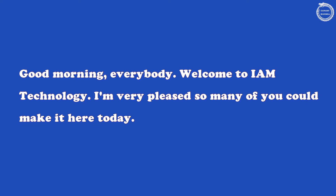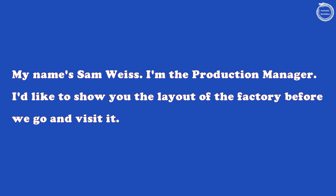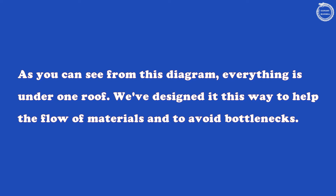Good morning, everybody. Welcome to IAM Technology. I'm very pleased so many of you could make it here today. My name's Sam Weiss. I'm the production manager. I'd like to show you the layout of the factory before we go and visit it. As you can see from this diagram, everything is under one roof. We've designed it this way to help the flow of materials and to avoid bottlenecks.